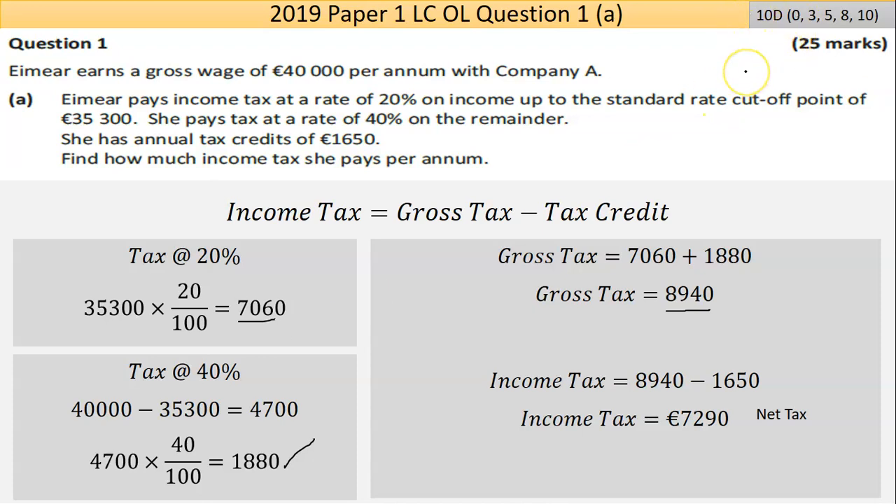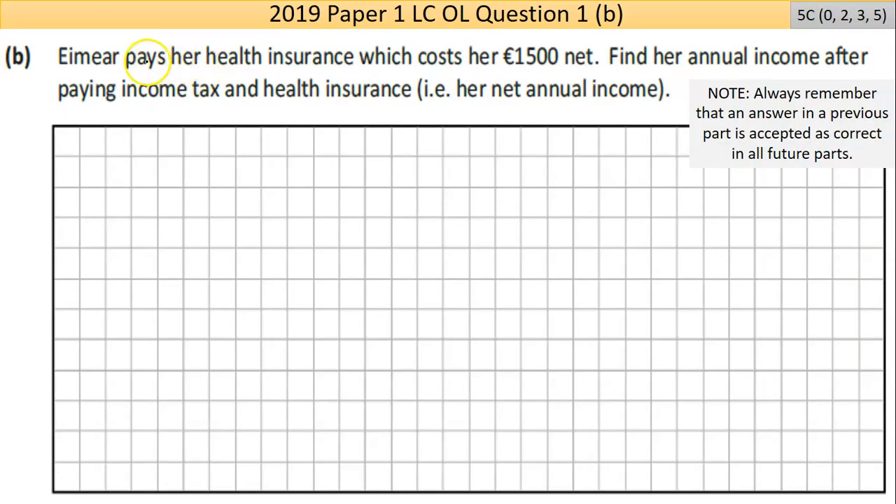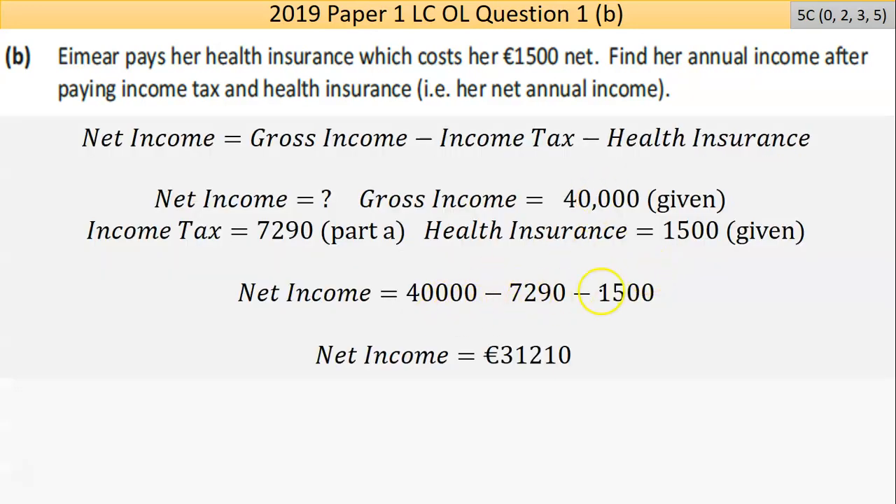That's part A — 10 marks, so we're more than a third of the way there. Now, Emir pays health insurance which costs her €1,500 net. Find her annual income after paying income tax and health insurance. This is worth 5 marks. Basically she earns €40,000 — you take away her income tax of €7,290 and she also owes the €1,500 insurance premium. Doing that calculation, I came out with a figure of €31,210.